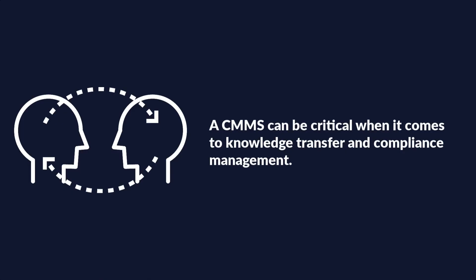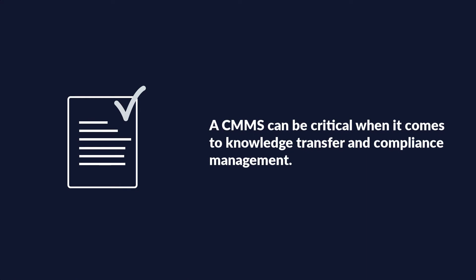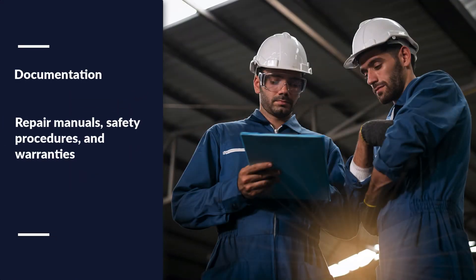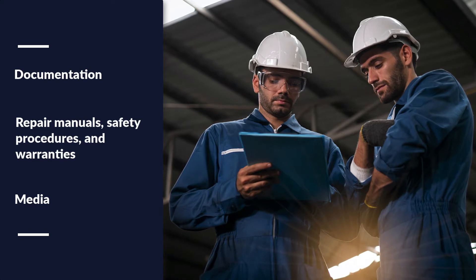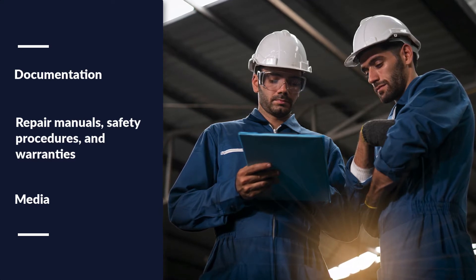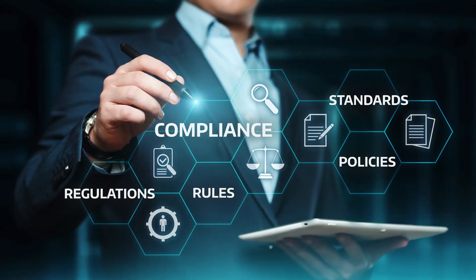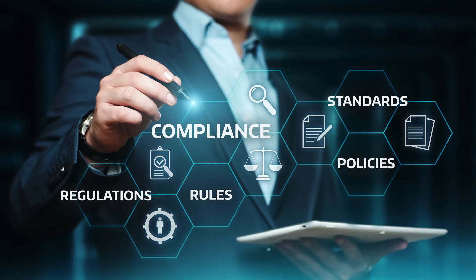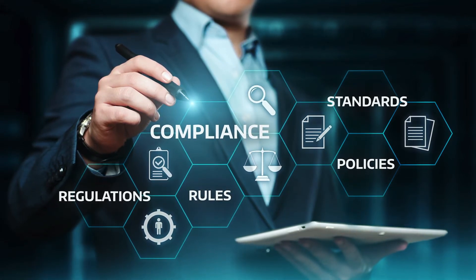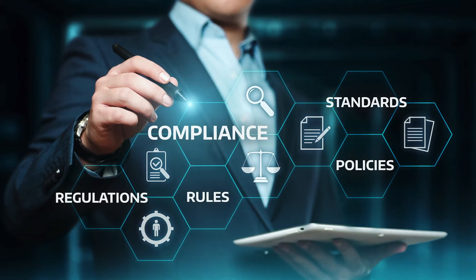A CMMS can be critical when it comes to knowledge transfer and compliance management. Documentation, repair manuals, and media which capture maintenance procedures can be stored in a CMMS and associated with corresponding assets. A CMMS can also make compliance tracking easier by generating responses and reports tailored to the demands of a specific audit, or offering central reporting for safety, health, and environmental concerns.